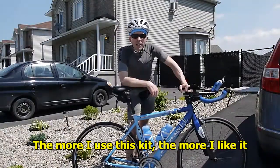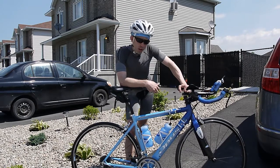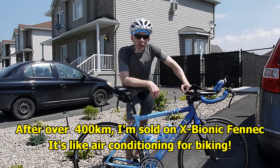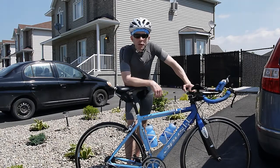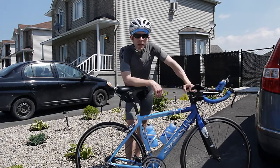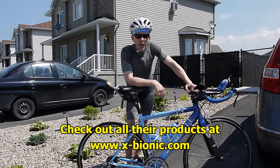I'm back from a hard 70k ride in the Gatineau Hills, and this stuff kept me comfortable the whole way. The shirt and shorts kept me cool when I had to stay cool on the hard uphill climbs, and kept me warm when I was coming back down at 60k an hour. That's it for my review of the X-Bionic Fennec bike shirt and bike shorts. Hope you enjoyed it. For more information on the products, head to x-bionic.com.